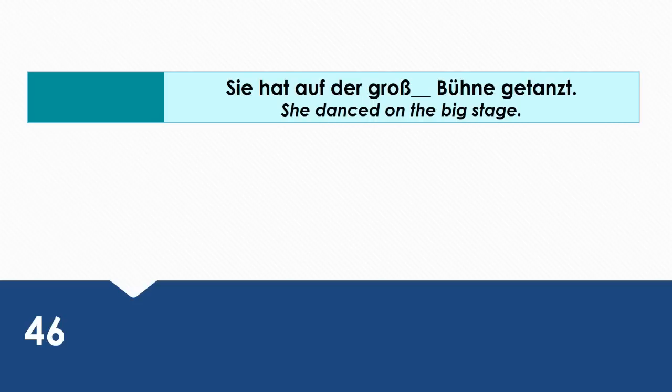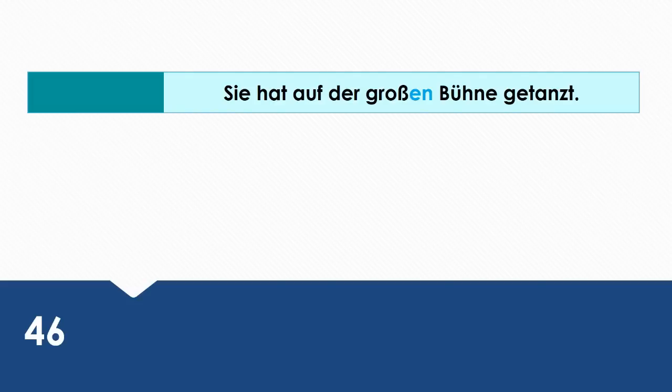She danced on the big stage. Wie sagt man das auf Deutsch? Sie hat auf der großen Bühne getanzt. We're using the two-way preposition auf, and we're talking about the location where she danced. That's why we have to use the dative case.